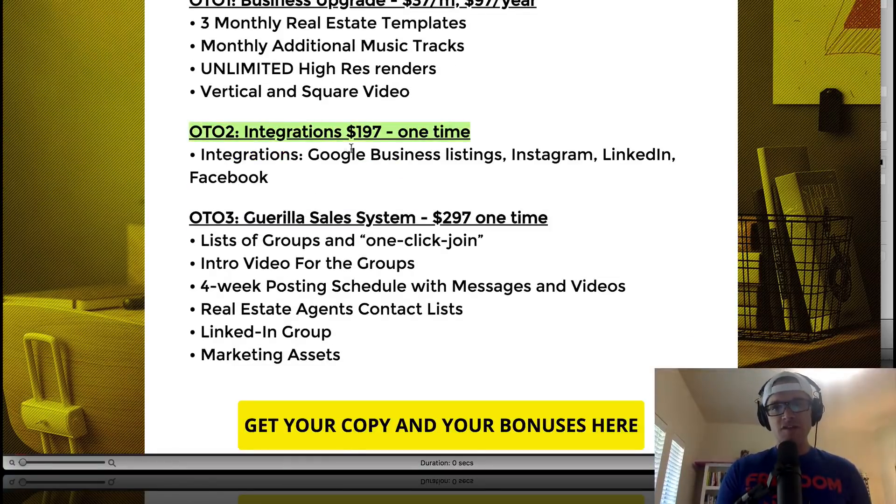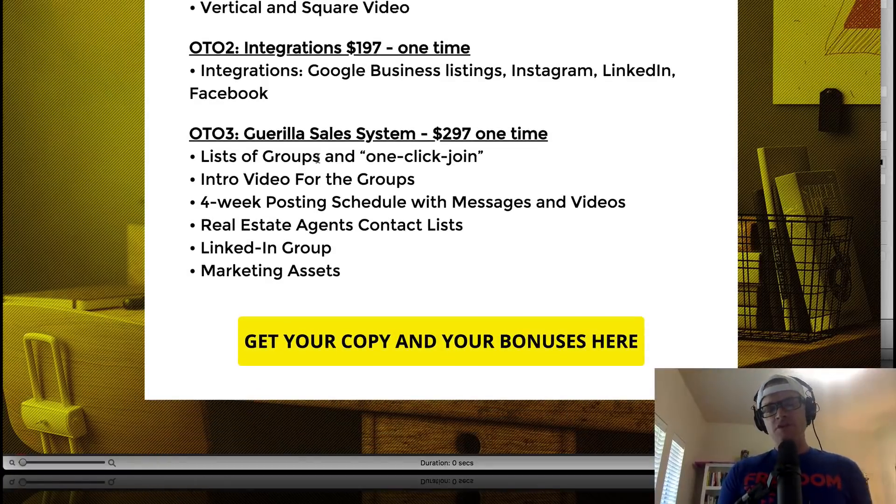OTO number two is the integration side of things — you can integrate with Instagram, LinkedIn, Facebook, and Google Business listings. OTO three is the Guerrilla Sales System, which is a complete system with a four-week posting schedule with messages and videos, real estate agent contact lists, a LinkedIn group you'll be a part of, and a lot of different marketing assets.